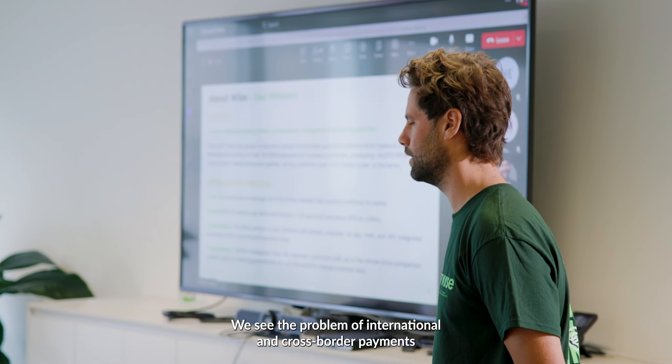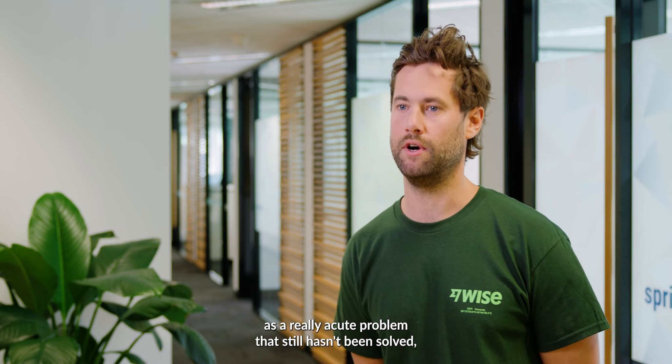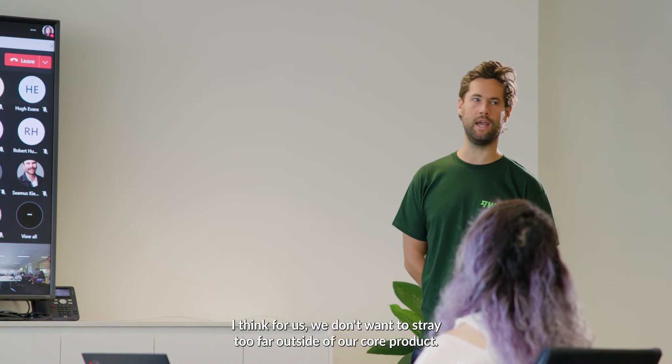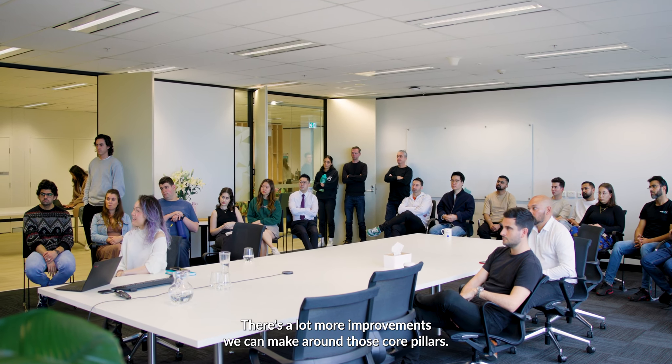We see the problem of international and cross-border payments as a really acute problem that still hasn't been solved, and there's a long way to go. For us, we don't want to stray too far outside of our core product — there are a lot more improvements we can make around those core pillars.